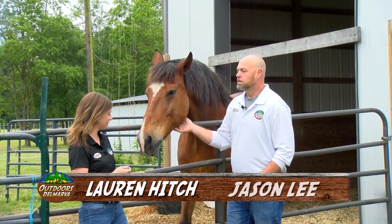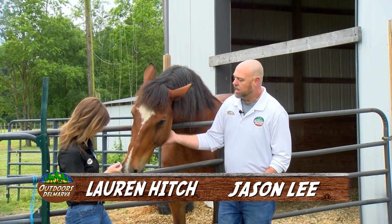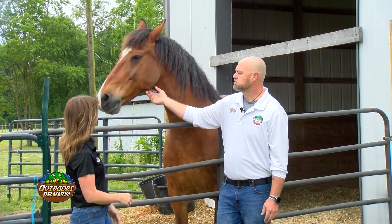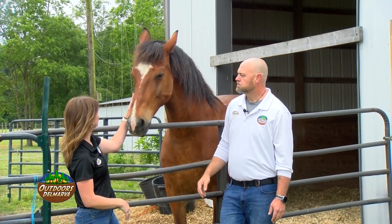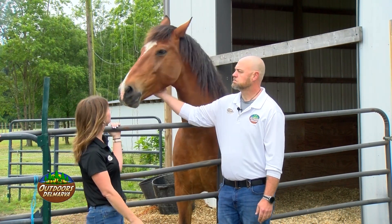Jason, have you ever had a pedicure? No. Well, I highly recommend them, they're great. I'll have to take your word on it, but I do know that Tucker here loves them. And farrier John Whaley recently stopped by and showed us how much he loves them and told us about how important they are for a horse's overall health.